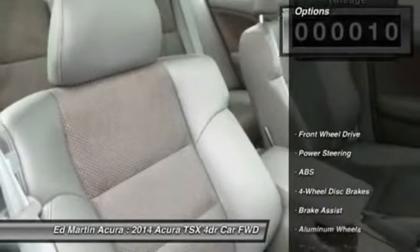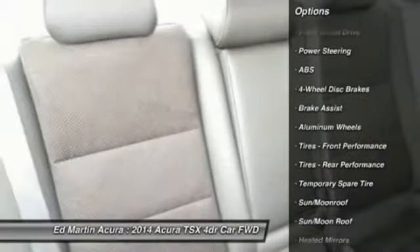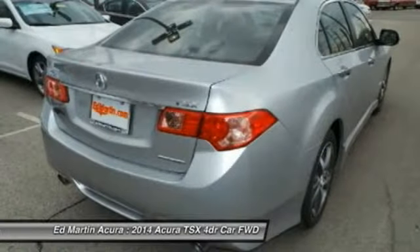Here are some of this vehicle's great options: power passenger seat, steering wheel audio controls, anti-lock braking system, adjustable steering wheel, and power steering.